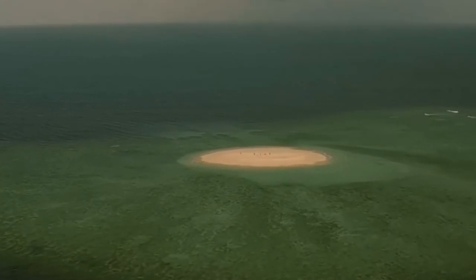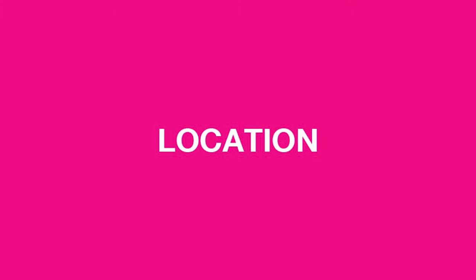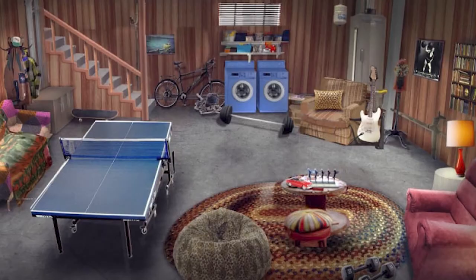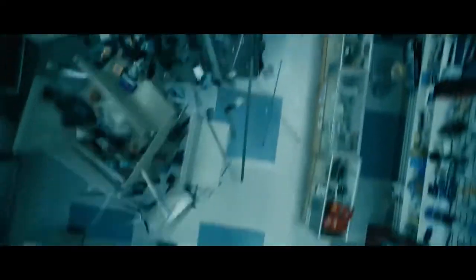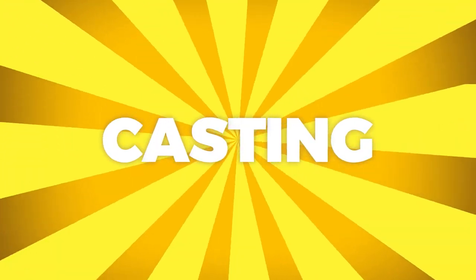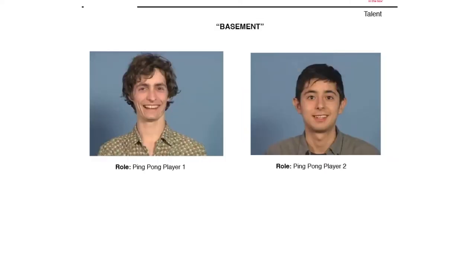It should come as no surprise that the document called locations contains photos of the locations. In this case, we've got set design for top floor and basement, and then photos of the physical locations for wedding as well as the driving footage shots. The reason the first two are sets rather than existing locations is because they're going to repeatedly have to smash the van through a wall, so it needs to be something they can rebuild over and over again. In the wedding spot, the van simply bursts out from behind some bushes, so they can get away with using a physical location. Next up we've got casting — we were lucky enough to get a casting document with this job, which is not always the case. Sometimes you'll just get casting specs which simply describe the ideal actor.